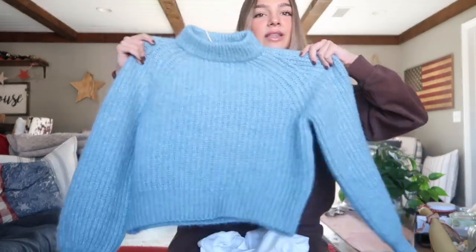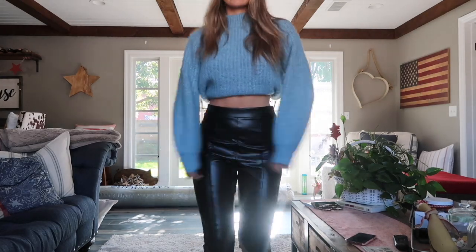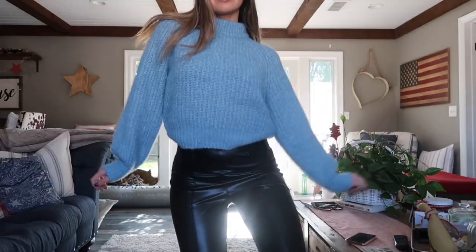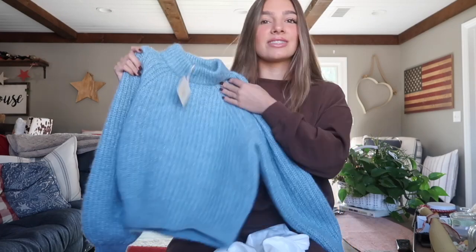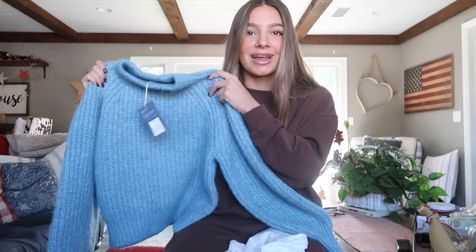I'm pairing the leather pants with a simple little white V-neck tank top — very simple and casual. I live in California so it doesn't get too cold, but if it does get cold enough you can pair it with this really cute blue knit sweater. It's thick, soft, great material, not itchy at all. The sweater is only $25 and the pants are only $25, so we're staying in that $50 range.